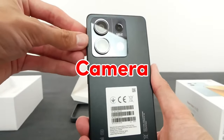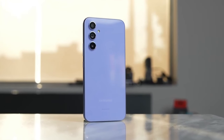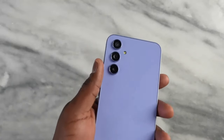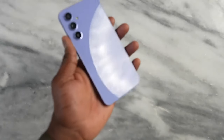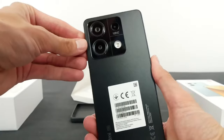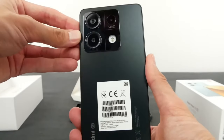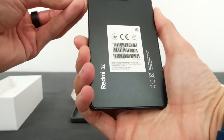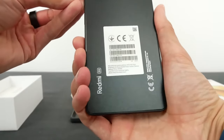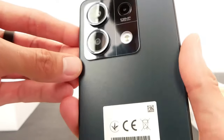Both phones have a triple camera setup. The Samsung Galaxy A55 has a 50MP main camera, a 12MP ultra-wide camera, and a 5MP macro camera. But the Redmi Note 13 Pro has a 200MP main camera, an 8MP ultra-wide camera, and a 2MP macro camera. Both phones can record 4K video at 30fps.